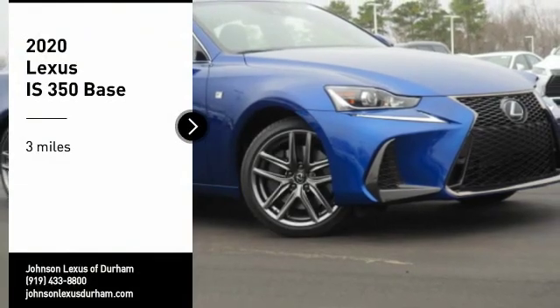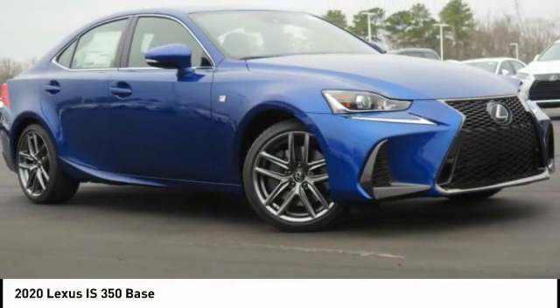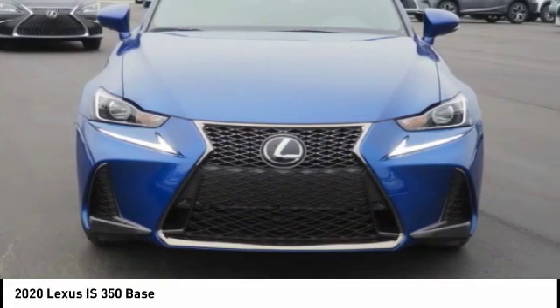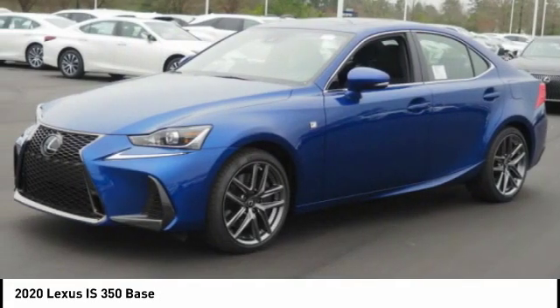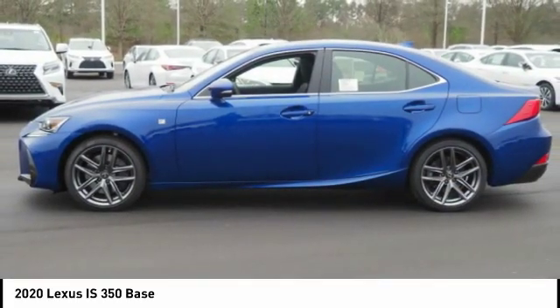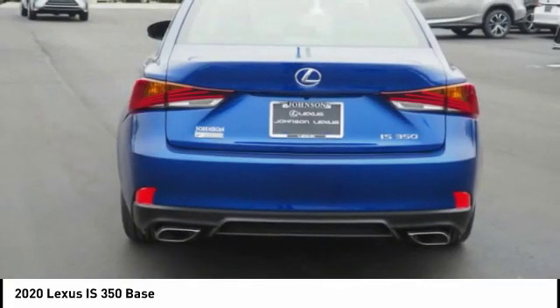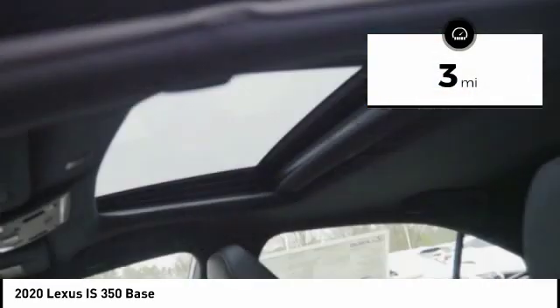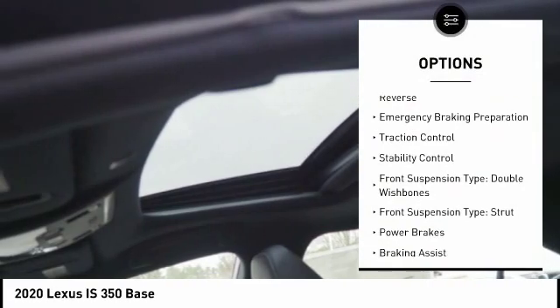Take a ride in the 2020 IS 350, with a long list of standard luxury and convenience features. The IS 350 is a joy to drive — a 3.5 liter V6 engine ensures you get where you're going quickly and in style. This vehicle has less than 100 miles.